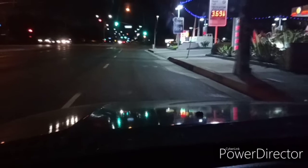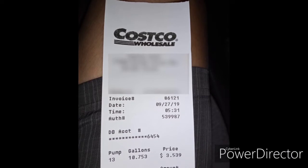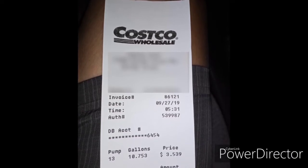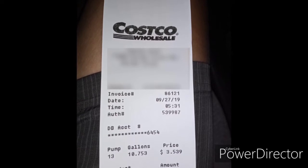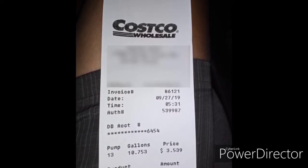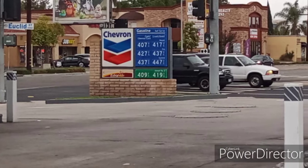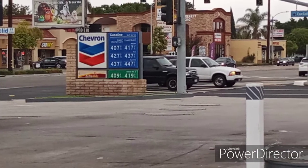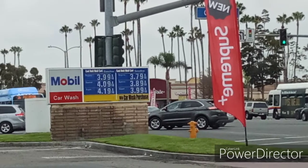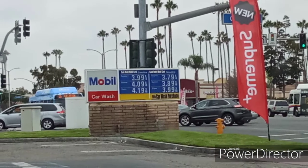Anyway, I got to Costco — there was no line, and I was in and out in less than five minutes. The receipt shows three dollars and fifty-four cents. Looking around at other stations: Chevron is four dollars and seven cents for regular, Mobil is three dollars and ninety-nine cents. And a correction on Shell — it's three dollars and eighty-nine cents without a car wash, not three sixty-nine.